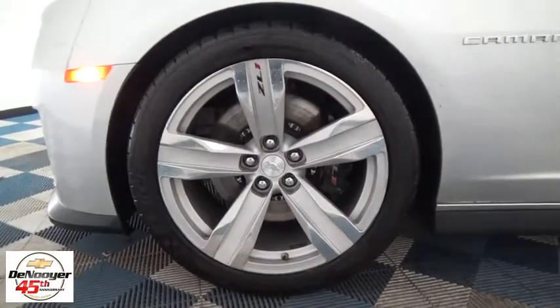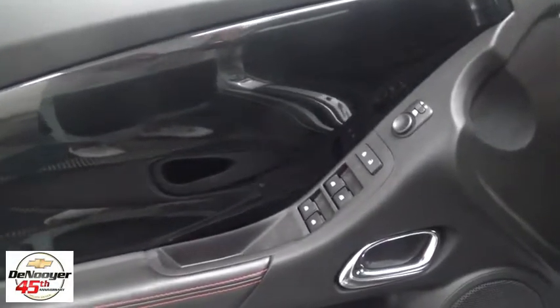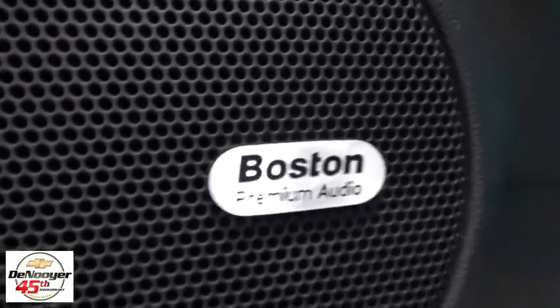OnStar, traction control, power passenger seat, stability control, dual airbags, power steering, four-wheel disc brakes, universal garage door opener, eight speakers, security system, electronic stability control.